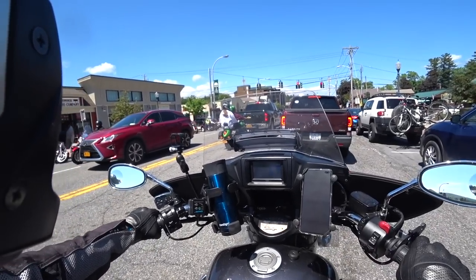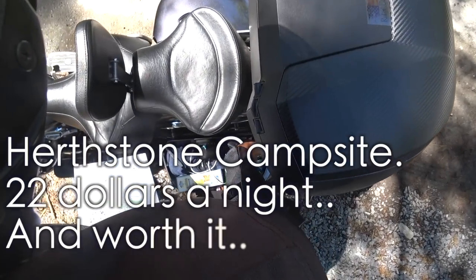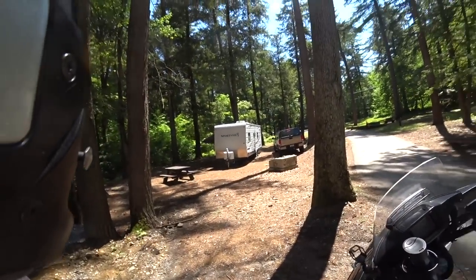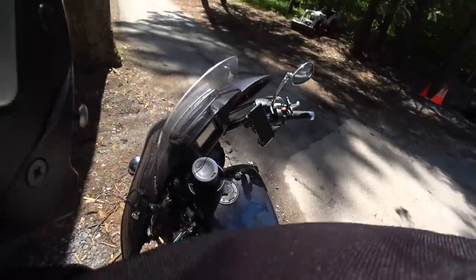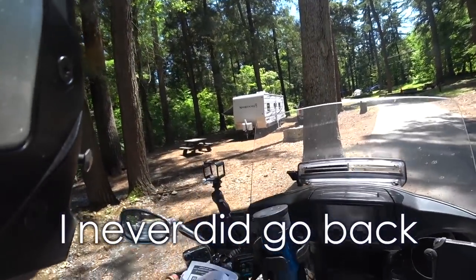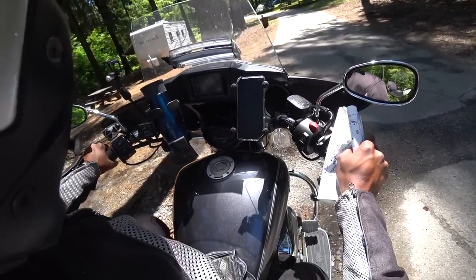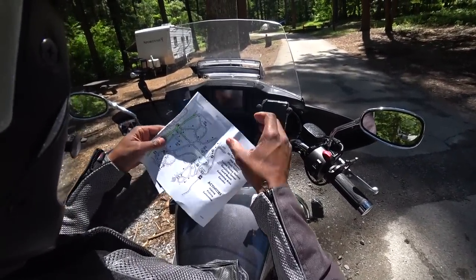Another V-Star right there — nice color. Alrighty, so we are at our campsite. I've got to set the tent up and then get back for my demo ride. I am at lot number 55, and she said, 'Oh yeah, you chose a good one.'